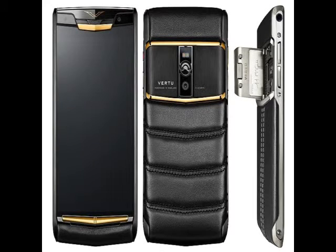Vertu, a premium smartphone brand, has launched its Signature Touch smartphone, priced starting at 6,500 GBP up to 13,700 GBP — approximately Rs. 6.5 lakhs to Rs. 13.8 lakhs — depending on the choice of leather body cover.